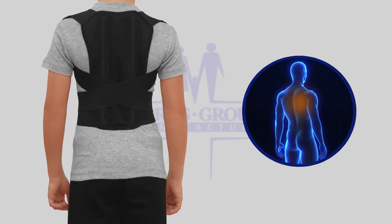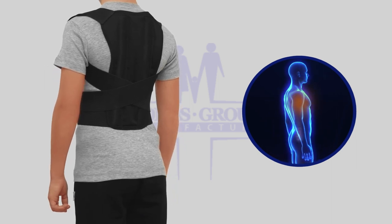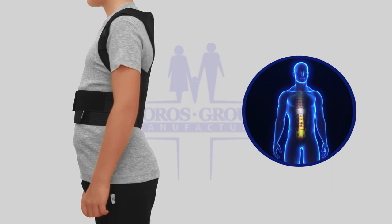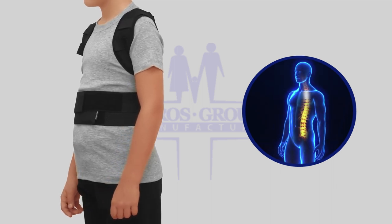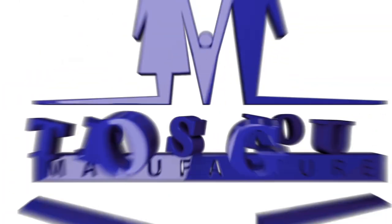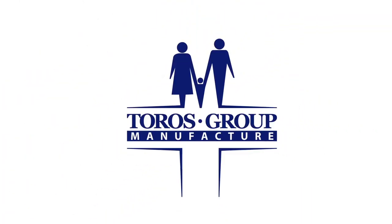Prevents the progressive spinal curvature and changes the bad habits of kyphosis. Prescribed against lordosis, kyphoscoliosis, winged scapula, and spinal curvature. Keep dynamic in your life together with the Tauros Group Company.